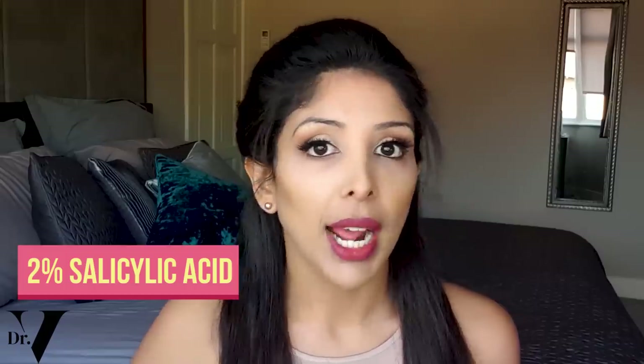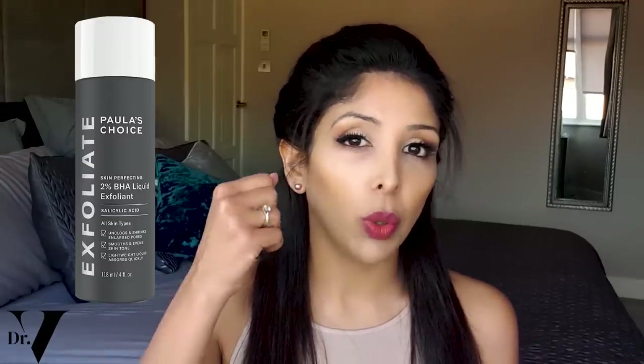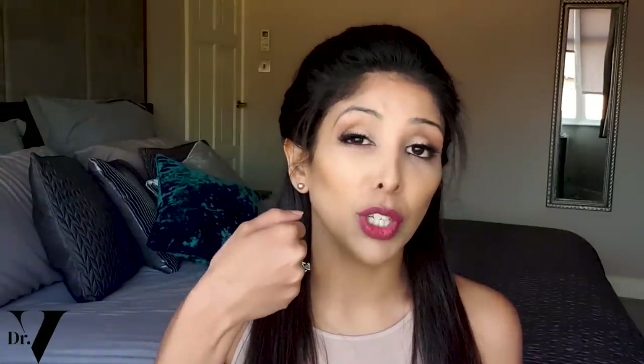There are lots of different brands. The two most common in the Western world would be 2% salicylic acid from The Ordinary, which is very well priced, or Paula's Choice 2% salicylic acid wash, also called BHA. That's quite good because it goes deep into the pore, cleans it out, and it's also an anti-inflammatory, so it helps to reduce any further acne.